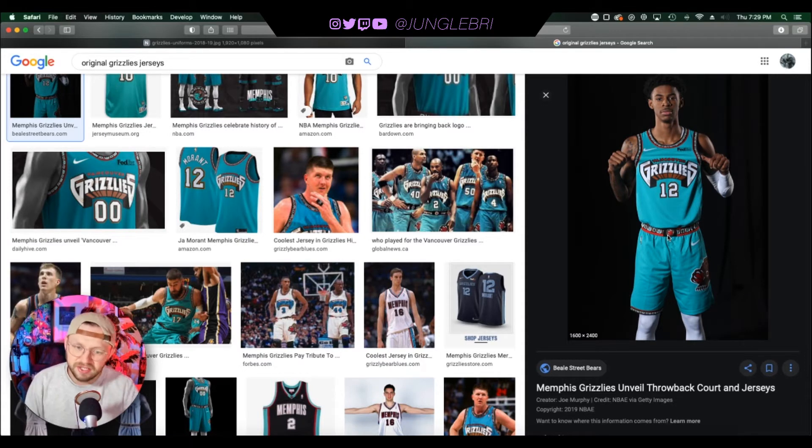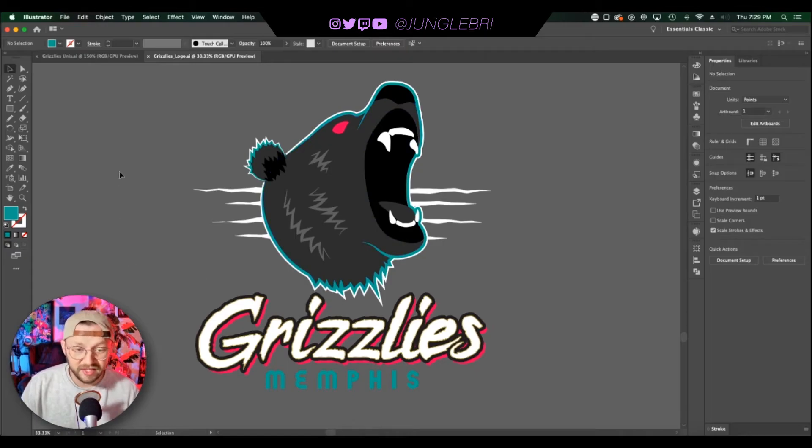If this was the primary main road jersey for the Grizzlies and then a white version of this at home — all done, you're good to go. These are just so beautiful and so good, and they could go back to these and it would make a lot of Grizzlies fans and basketball fans very, very happy. But that's not what we're here to do today. I've been working on something of my own. Jumping over to Illustrator, you can see I've created a new Memphis Grizzlies logo. I like this a lot — the kind of rugged scratchy font and then the scratches behind the bear. The bear itself is pretty cool looking. I worked from real life pictures of real bears, found one that was a cool pose, and we turned it into a logo.